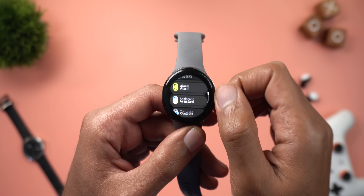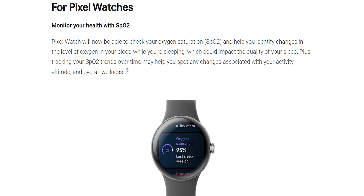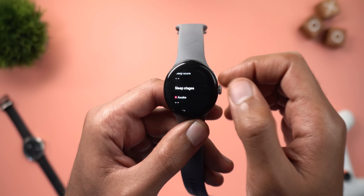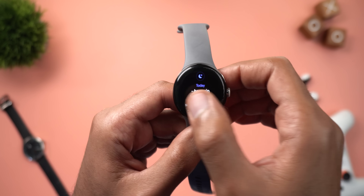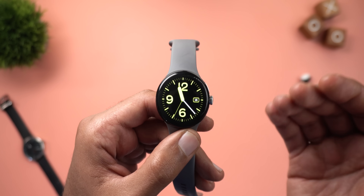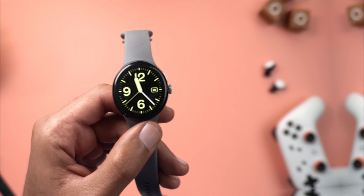The fifth Pixel Watch change is blood oxygen tracking while sleeping. Unfortunately I didn't get this feature on my Pixel Watch. According to Google's website it's only available in certain countries, without specifying which. When I opened the Fitbit app and checked sleep data, there was nothing there — it may need more time or my country may not be supported.